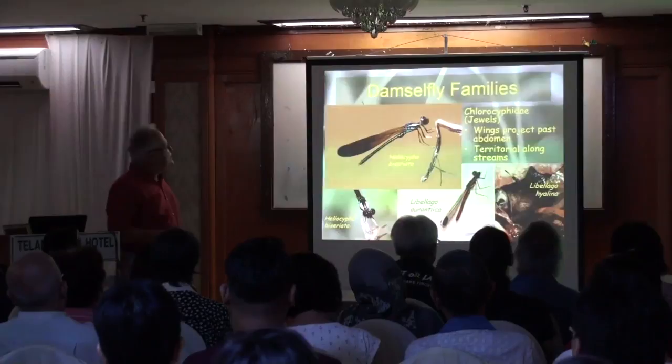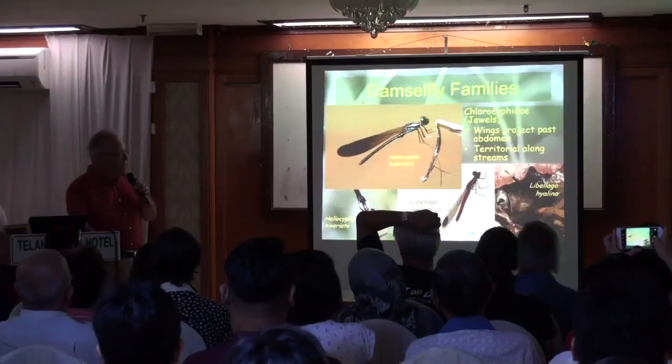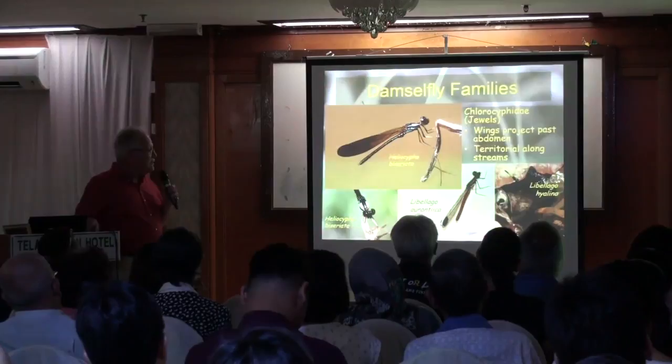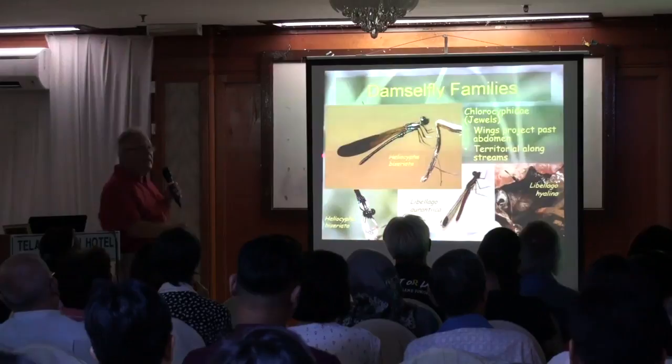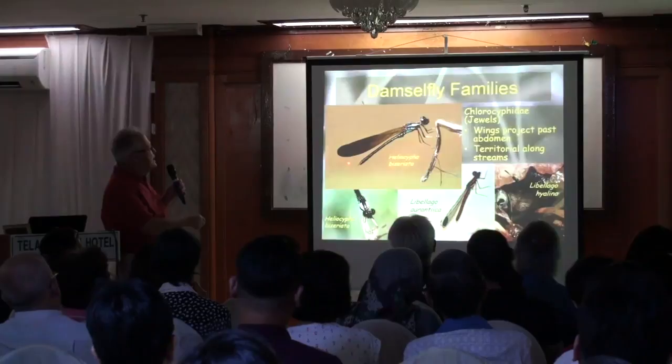Related to that is the jewel family, Chlorocyphidae. The Chlorocyphidae is probably the easiest damselfly family to identify because it's the only one in which the abdomen is shorter than the wings. In all other damselflies, the abdomen sticks out further. So if you see a damselfly where the wings are longer than the abdomen, you know it's a member of the jewel family.